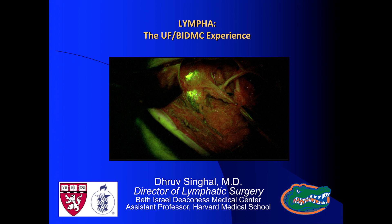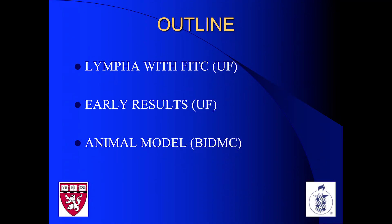I'm going to describe the University of Florida and lympha experience. I was first at the University of Florida for three years before coming to Boston. We're going to talk about how we modified lympha slightly in terms of the dye we use, and I'll explain why we did that. I'll describe our early results, and then I'll end with our animal model, which we developed just a few floors below this auditorium.